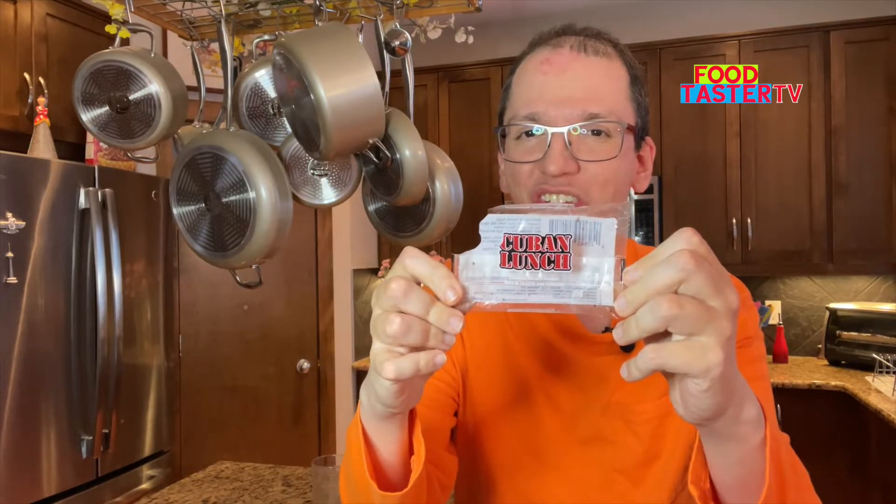If I had to choose three favorite ones, it would be Cuban Lunch, Great Value almond nougat, and Kit Kat hazelnut crunch bar. Make sure to check out the video that's just for you and these playlists.